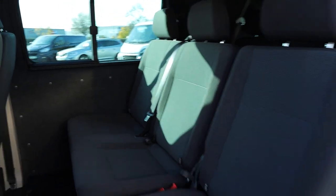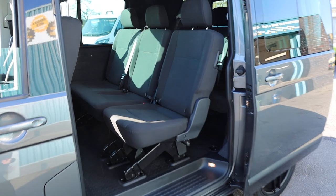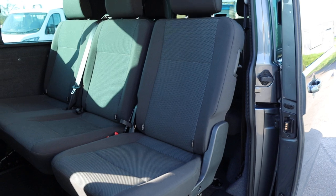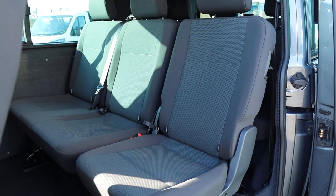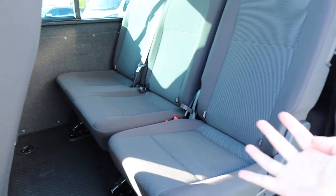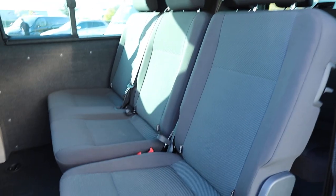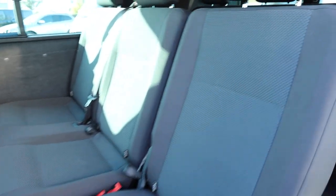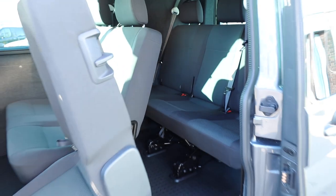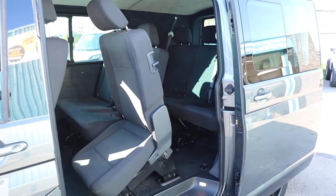Opening up the side loading door, this one is specced with a 2+1 rear seating configuration. Offering lots of versatility — you can remove either seat individually as you want, and of course both of these seats can fold flat. There are photos on the advert of this van as well, so head there at the end of this video if you haven't already, and you can see the different positions these seats can go in.